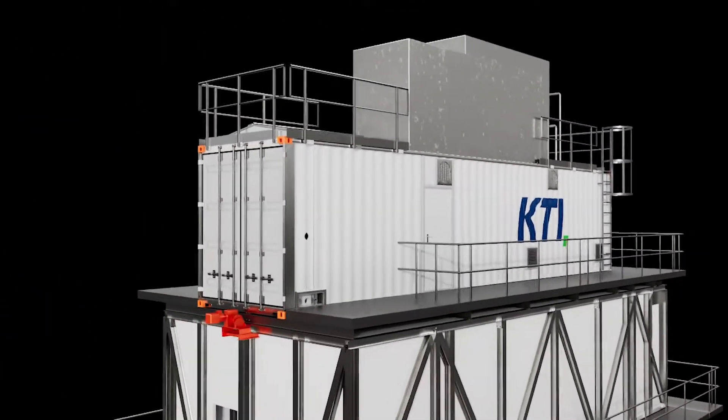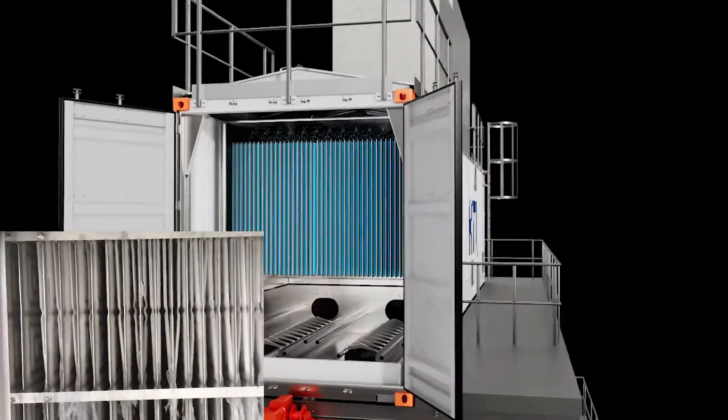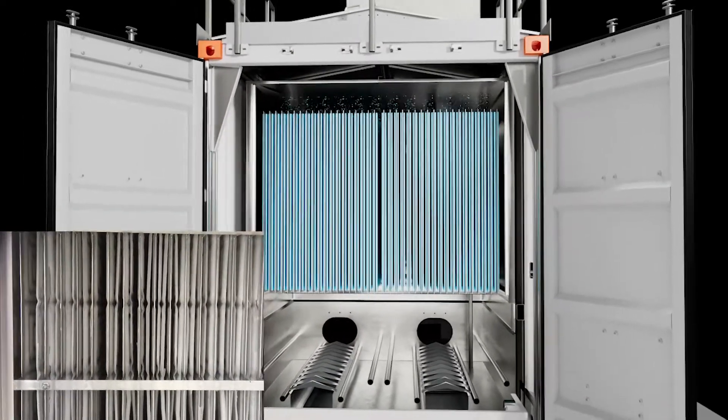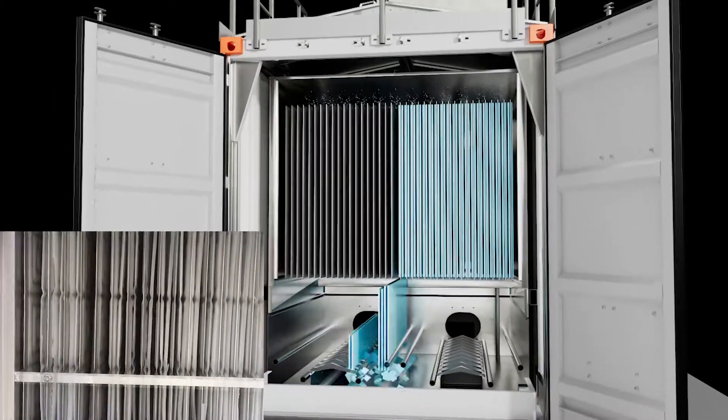Plate ice is formed on stainless steel plate evaporators where a water film constantly flows over the surface area. Depending on the required ice thickness, the water freezes on the surface for a certain period. Hot gas from the compressor defrosts the plate evaporator and removes the ice.